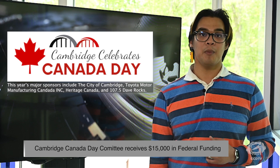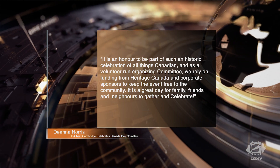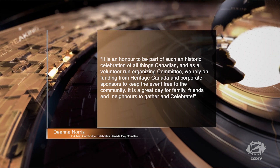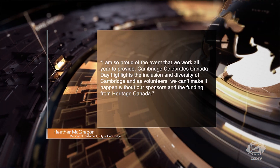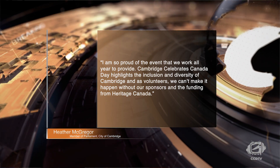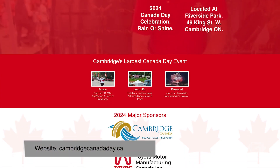In the press release, co-chair of the Cambridge Celebrates Canada Day Committee, Deanna Norris, commented that it is an honor to be part of such a historic celebration of all things Canadian, and as a volunteer-run organizing committee, we rely on funding from Heritage Canada and corporate sponsors to keep the event free to the community. It is a great day for family, friends, and neighbors to gather and celebrate. Additionally, co-chair Heather McGregor said that she is so proud of the event that they work all year to provide, and that Cambridge Celebrates Canada Day highlights the inclusion and diversity of Cambridge, noting that as volunteers, they can't make it happen without their sponsors and the funding from Heritage Canada. For more info on this year's Canada Day celebration, visit CambridgeCanadaDay.ca.